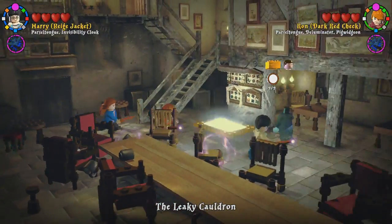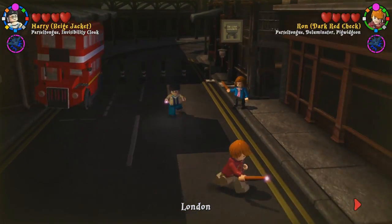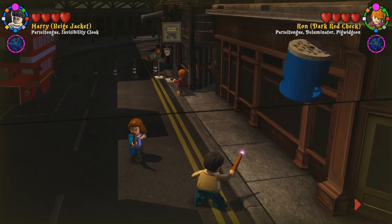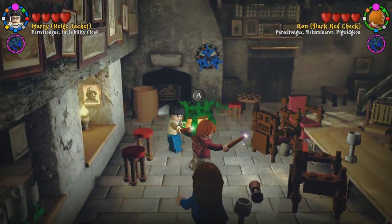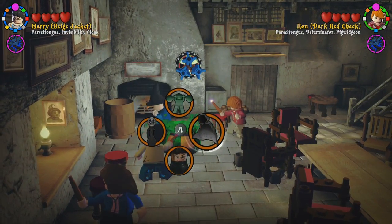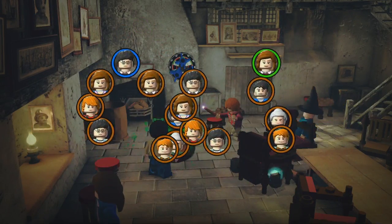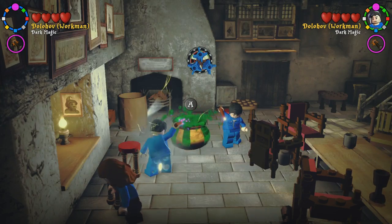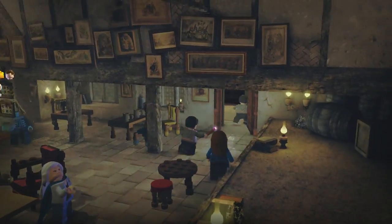We need Polyjuice Potion — let's go in here. If you just drink it and then hit A twice, we'll get all the characters we need. This one — the bottom one. We don't have a dark wizard... we have Dolohov. Unless you want to pick Bellatrix, I'm fine with that. Otherwise we're both Harrys — just Harry clones.